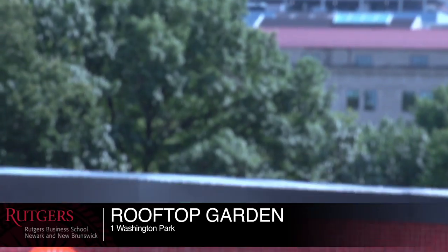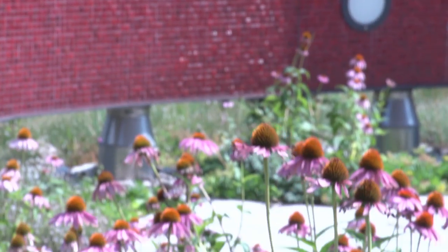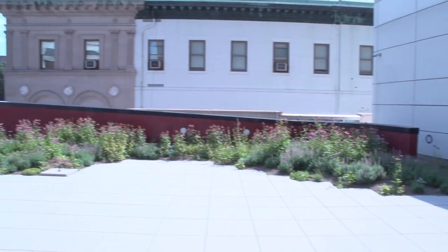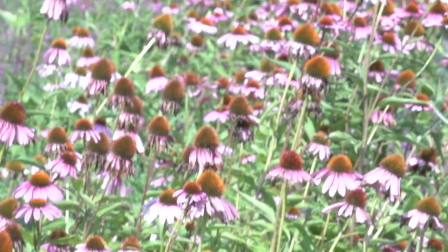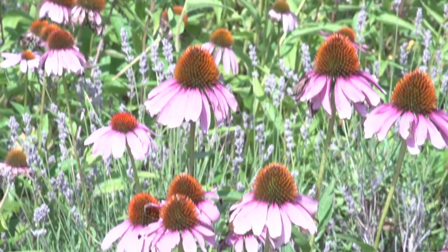This is our school's rooftop garden. It was donated by PSE&G, which is one of the largest electrical companies in New Jersey. It beautifully overlooks the city of Newark, and students often come here to relax. Now please follow me as we check out one of our classrooms.